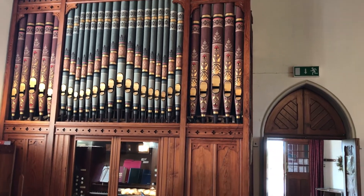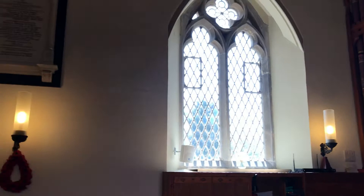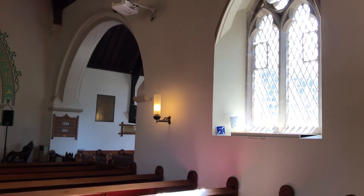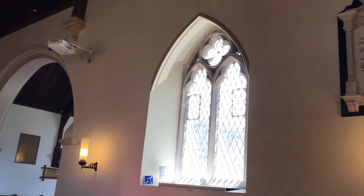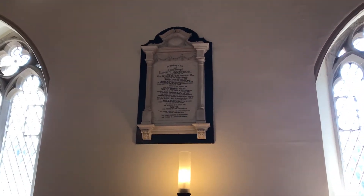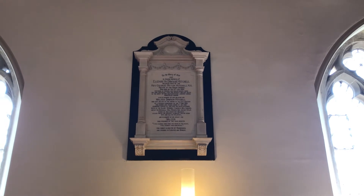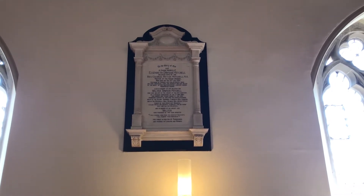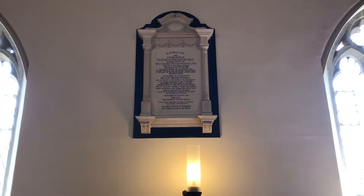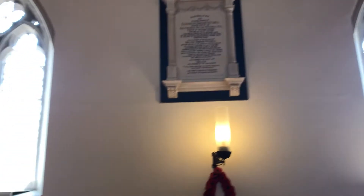Looking around the church, the lights are electrified but they are the original brackets on which oil lamps in the original church would have been placed. We also have a number of memorials — this one was placed in memory of the rector's son and his wife. His son perished when the SS Lusitania was torpedoed by a German submarine on the 7th of May 1915, and it also took his grandchild.